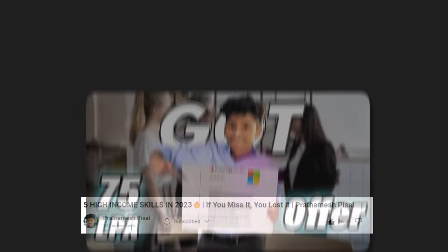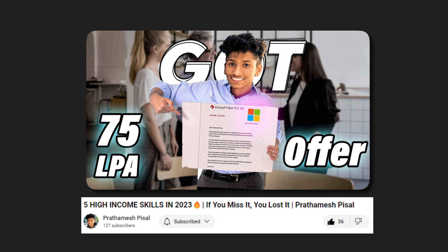I also talked about Notion in my previous video about how you can make money with the help of Notion. Notion is a great app that every college student and professional should use if they want to be productive and accountable for themselves. So go check it out — Notion.